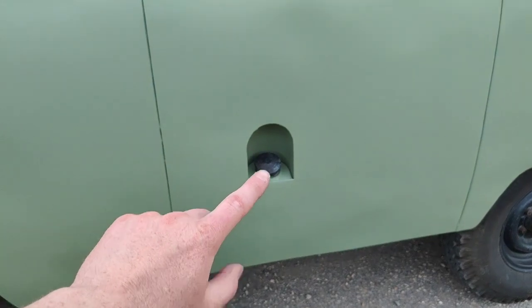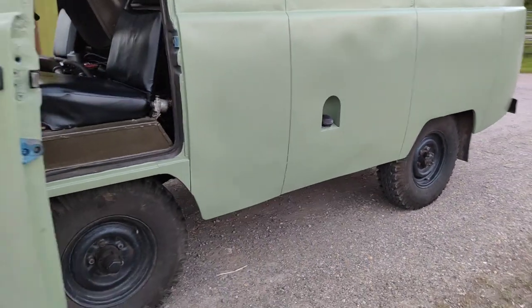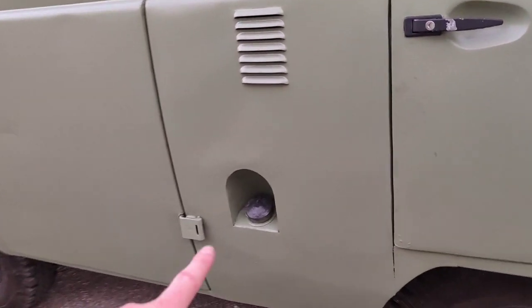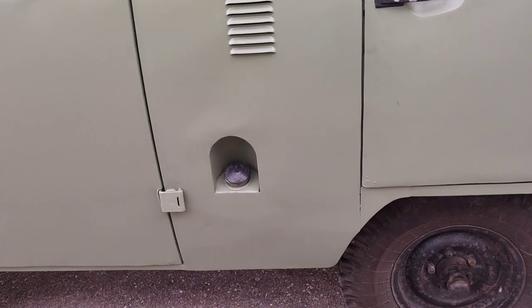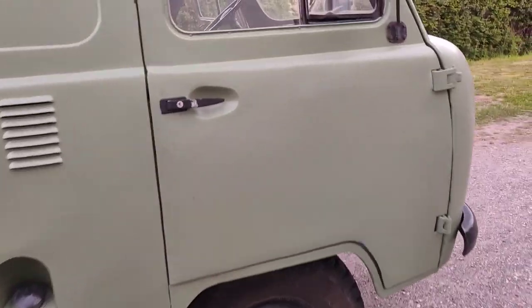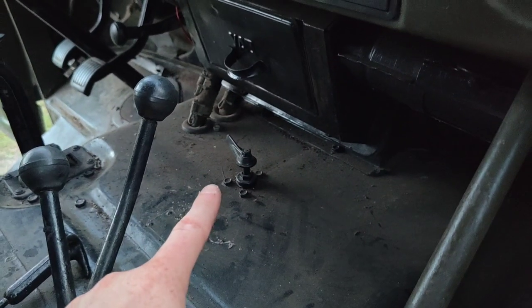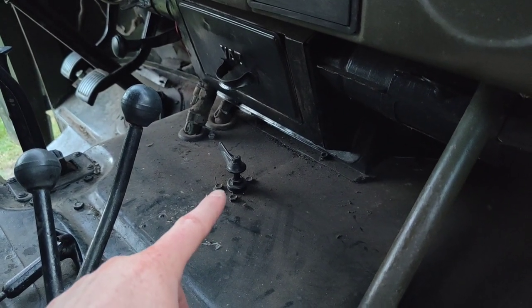Another thing — there is a fuel filler on this side and also this side. There's a small 20-litre tank on one side and a 50-litre tank on the other side, and then there's a changeover valve in between, in front of the engine. So you can choose which tank to run off — pretty cool.